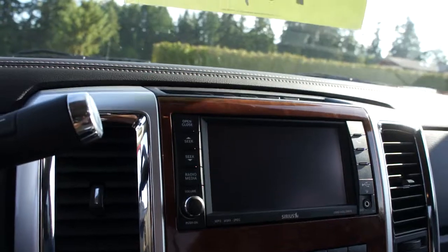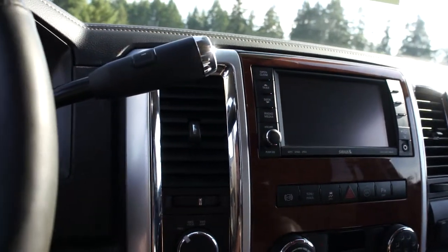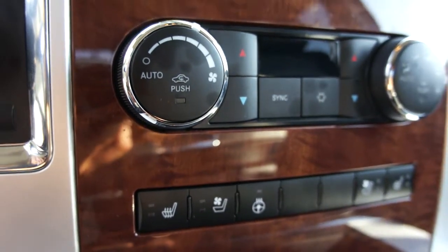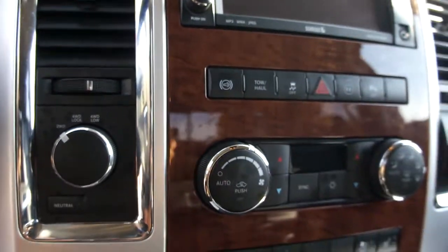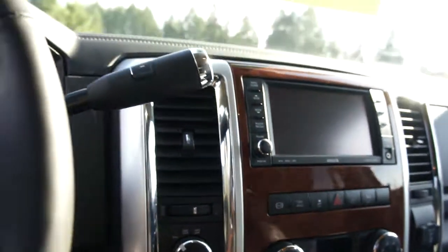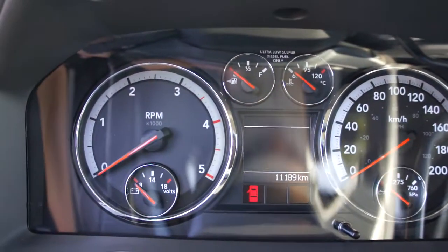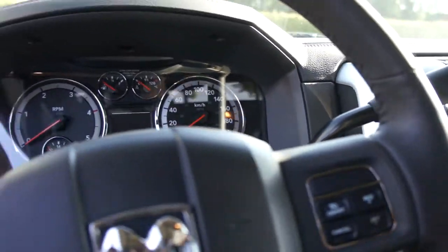It's got touchscreen navigation — the backup camera kicks in when you put it in reverse. It also has heated and air-conditioned seats, heated steering wheel, push-button four-wheel drive, dual climate control, cruise control, and only 11,189 kilometers.